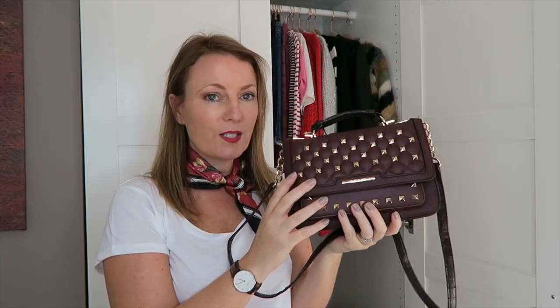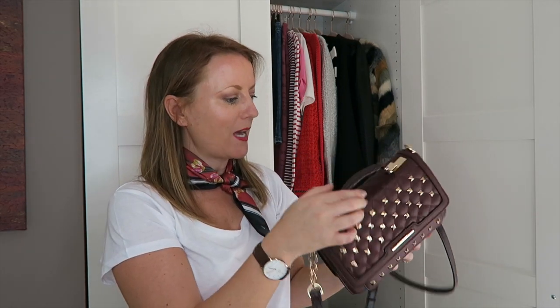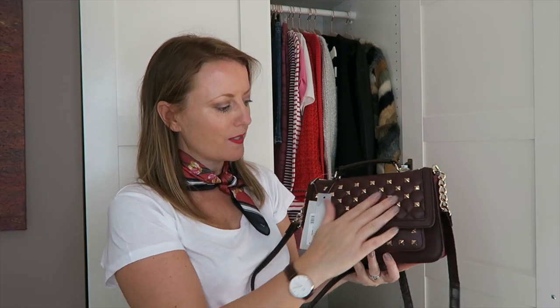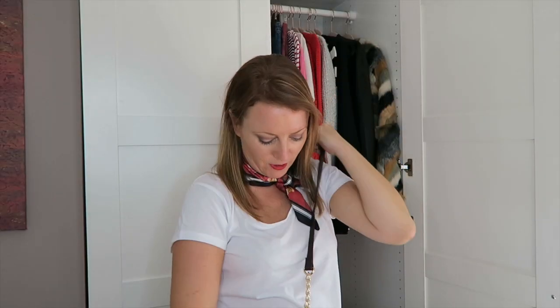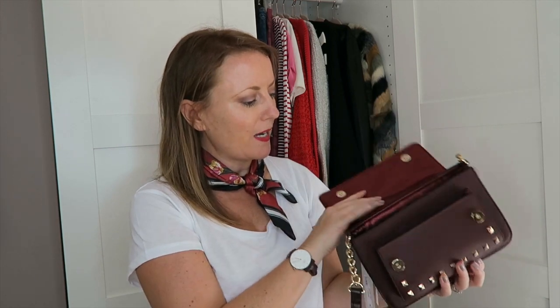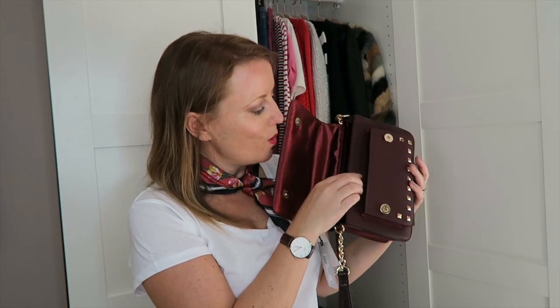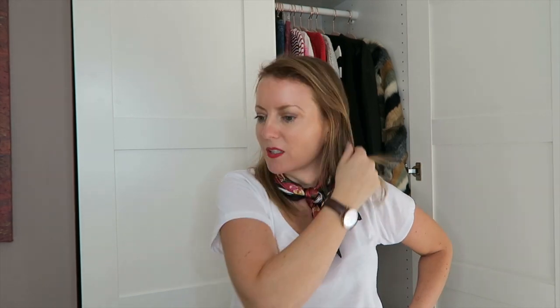I've got two handbags, both from River Island. The first is a really beautiful maroon-y red wine-colored handbag for £28. It has gold studs, a River Island badge, faux crocodile on the handle, and quilting. It's a crossbody bag with gold hardware — the strap isn't adjustable, but it has beautiful detailing with velvet on the side. Inside it's lined with a maroon-y silky fabric, with one main compartment, a small phone pocket, and magnetic clasps. Really beautiful bag.